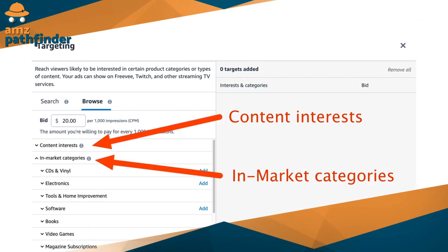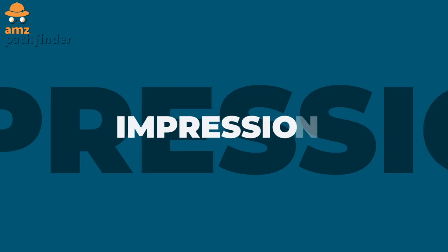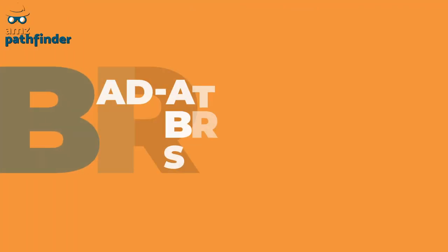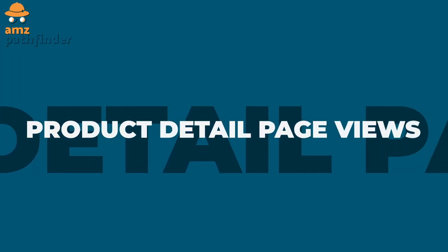Sponsored TV lets you target based on a couple of things: lifestyle interests and in-market categories or subcategories. Here are a few key metrics to measure impact at the launch of Sponsored TV. First is impressions — how many times people saw your ad. Next is ad-attributed brand searches — how many times people search for your brand after seeing your ad. And third, product detail page views — how many times shoppers actually looked at your product on Amazon as a result of seeing your ad.